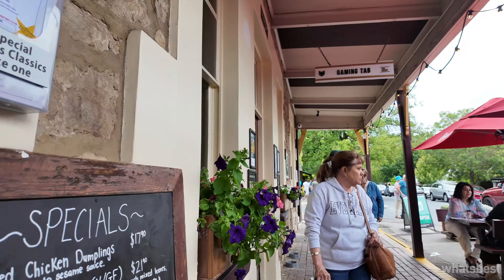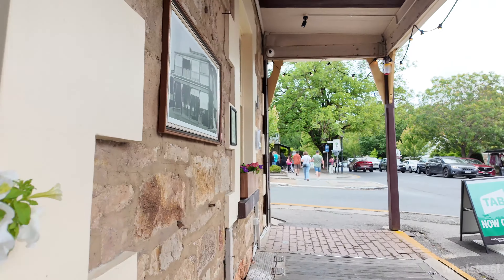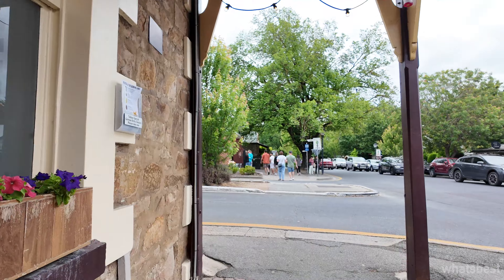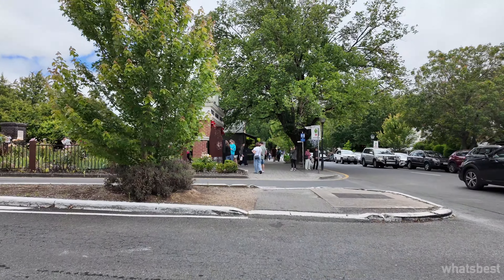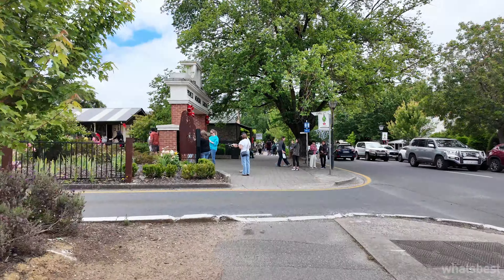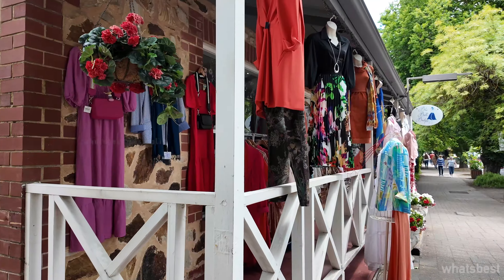Hondorf's artistic side is equally fascinating. The town is a sanctuary for artists, with numerous galleries showcasing everything from contemporary art to indigenous pieces. Artisans here are masters of blending German traditions with Australian influences, creating unique pieces that reflect the town's dual heritage.